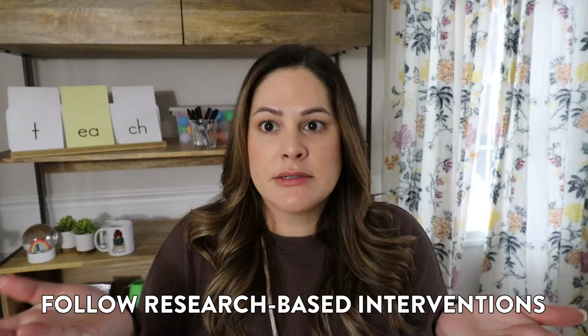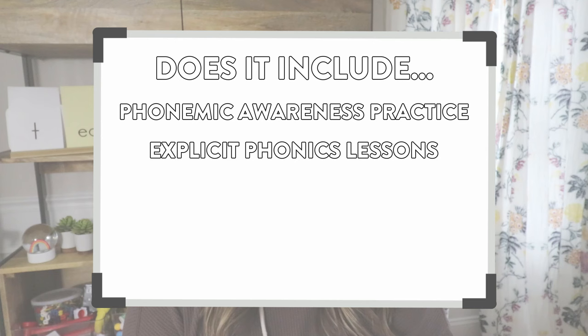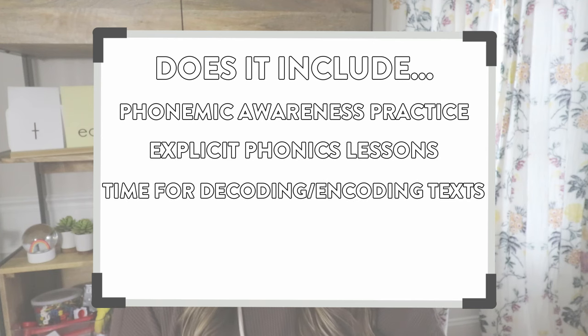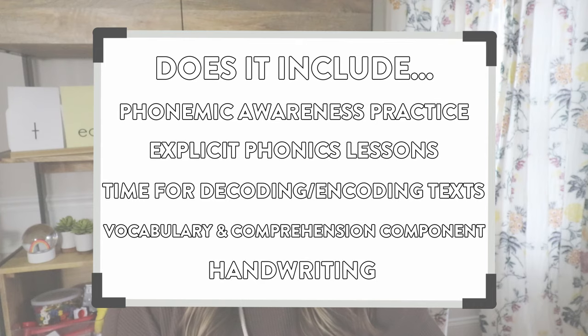Tip number three is to make sure you're following research-based interventions. Your research-based intervention should have a scope and sequence — a progression of skills so that once students master one, you move to the next. A good research-based intervention should also include phonemic awareness practice, explicit phonics lessons, time for decoding and encoding texts, a vocabulary component, a comprehension component, and handwriting. When thinking about the interventions, lessons, and activities you give your struggling readers, make sure they include all of those components.